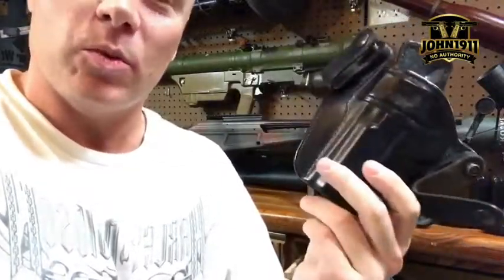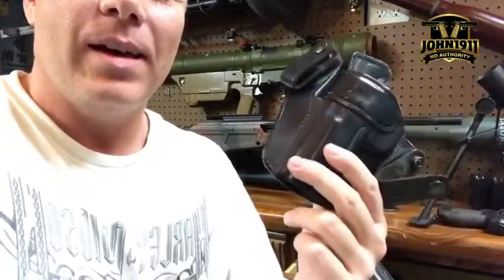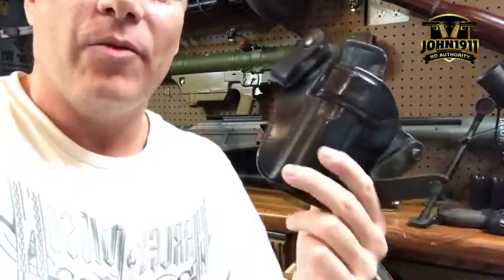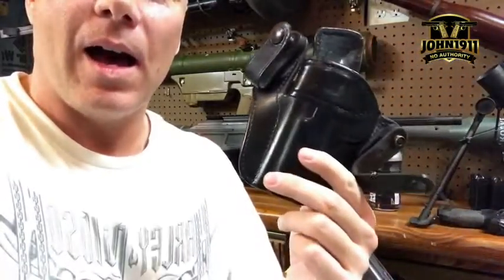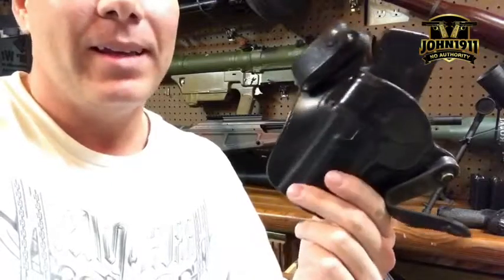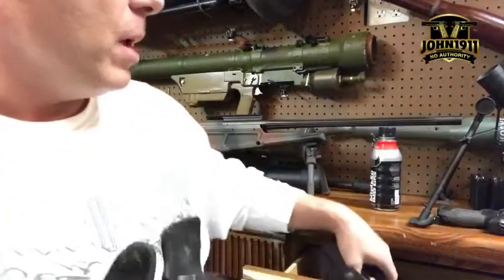Going through some of these experiences with Kydex, it makes you kind of think — I think Kydex is a better design — but I'm to the point now that I'm paying leather holster money for a plastic Kydex product that, if it breaks, I'm out for six weeks. I think a lot of people don't really think of that.